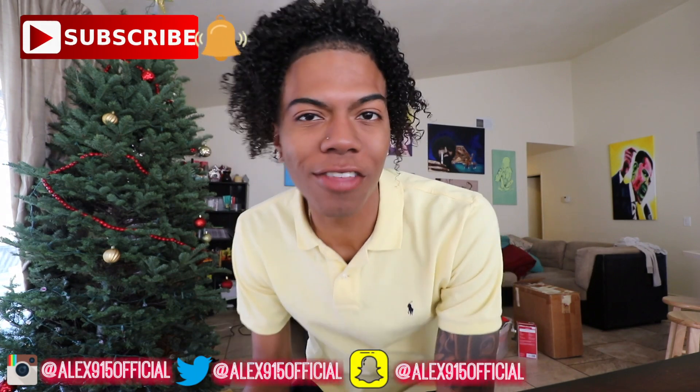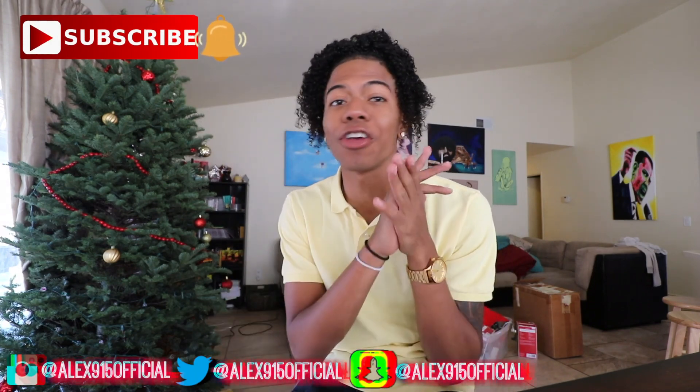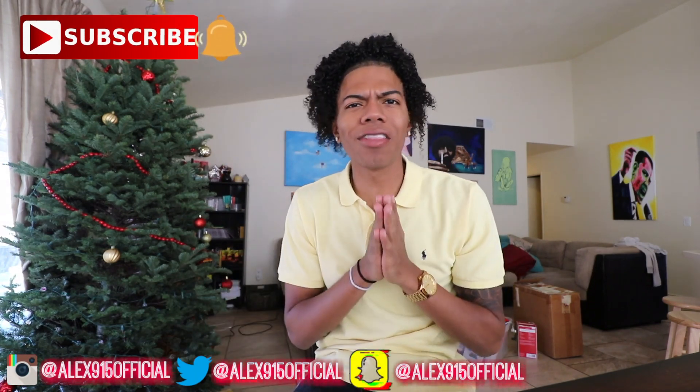I love you guys so much. Thank you guys for watching this video. Turn on your notifications and be a part of the squad.